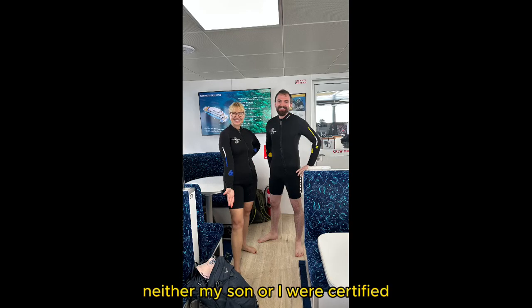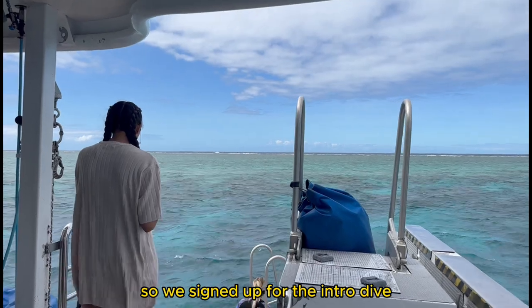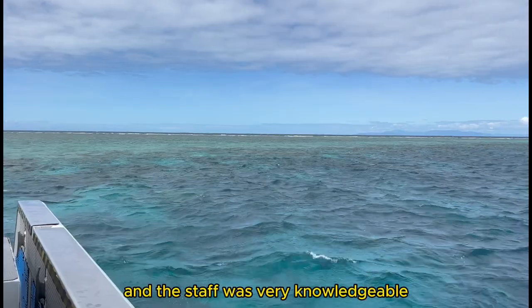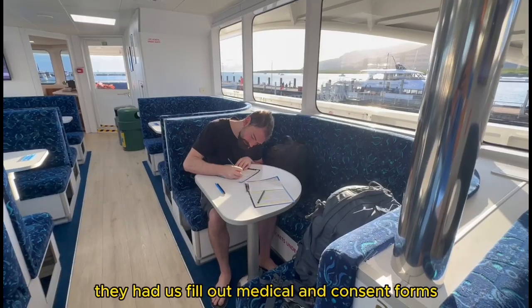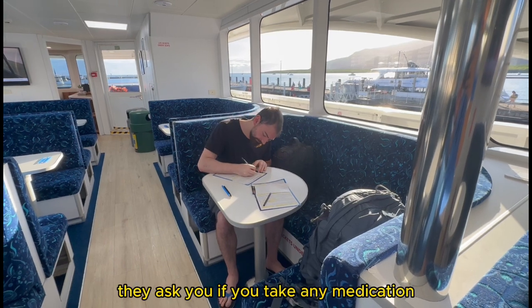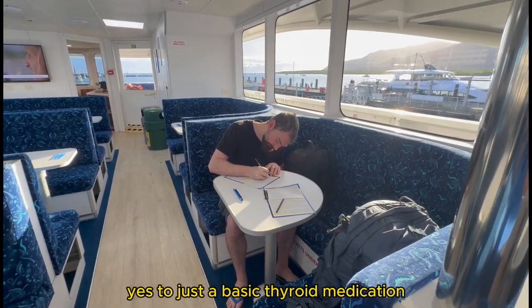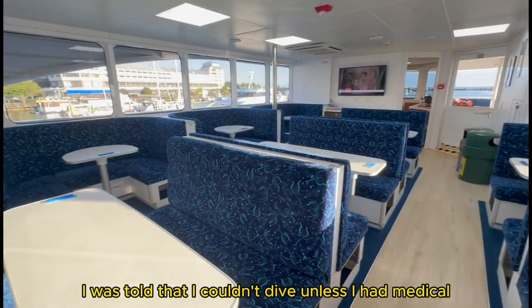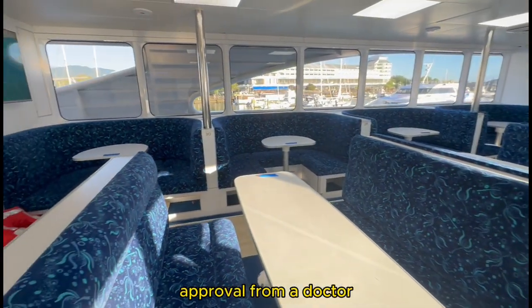Neither my son nor I were certified, so we signed up for the intro dive. The briefing was very informative, and the staff was very knowledgeable. They had us fill out medical and consent forms, and on these forms they ask you if you take any medication. I had to answer yes to just a basic thyroid medication. Once I did that, I was told that I couldn't dive unless I had medical approval from a doctor.